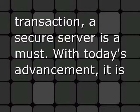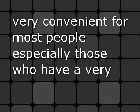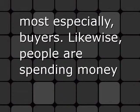With today's advancement, it is already an accepted custom that online selling and ordering is very convenient for most people, especially those who have a very busy lifestyle and could not even drop by stores. HTTPS websites prevent online pitfalls among online sellers and most especially buyers.